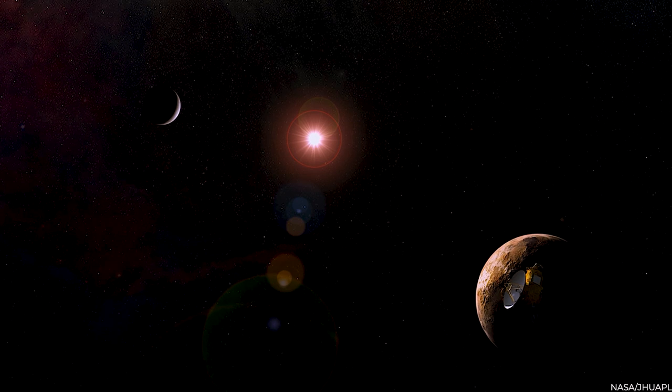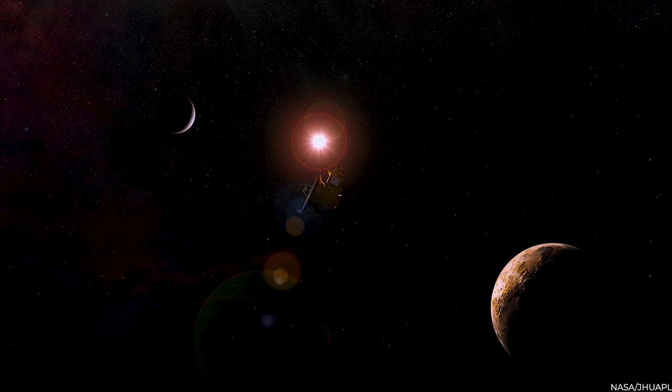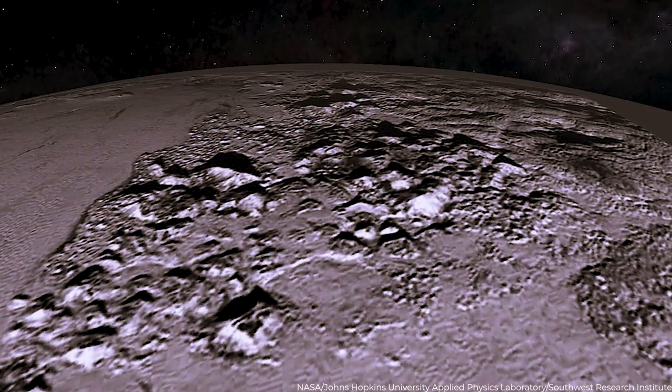Years after that historical encounter, practically every theory about Pluto being an inert lump of ice has been debunked. This video will tell you about New Horizons' discoveries of what's happening under Pluto's surface.